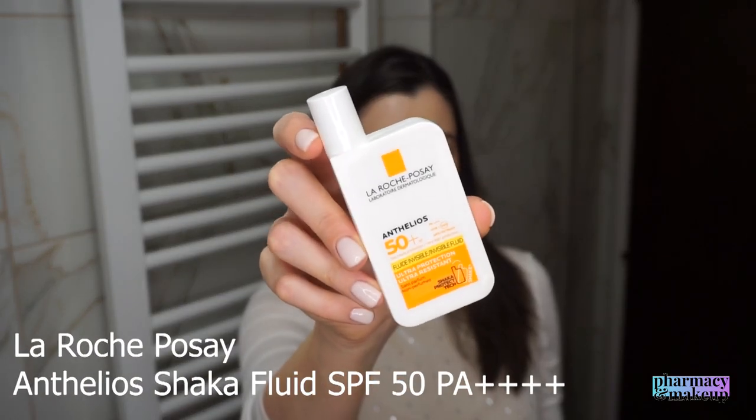Con number two: body sunscreens can contain UV filters that are irritating to the eye area. I never use body sunscreens around my eye area because I do have sensitive under-eye skin. If you're like me and you don't want to irritate that area, I suggest getting a separate eye sunscreen. My favorite eye sunscreen is the La Roche-Posay Anthelios SPF 50 Shaka Fluid — it's meant to be used on the face and around the eye area, so it's perfectly safe there and does not irritate or sting.